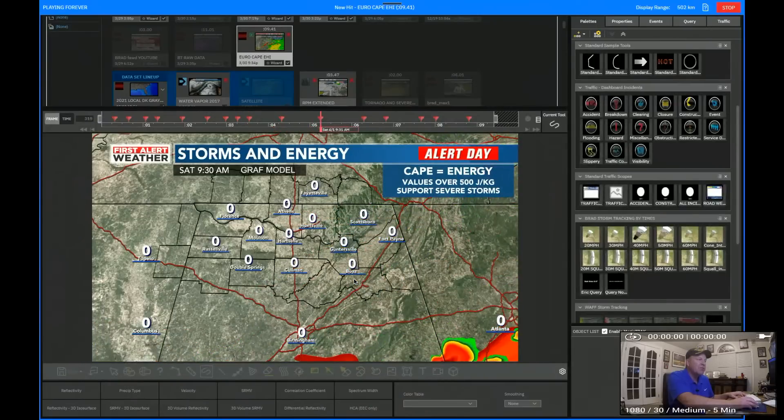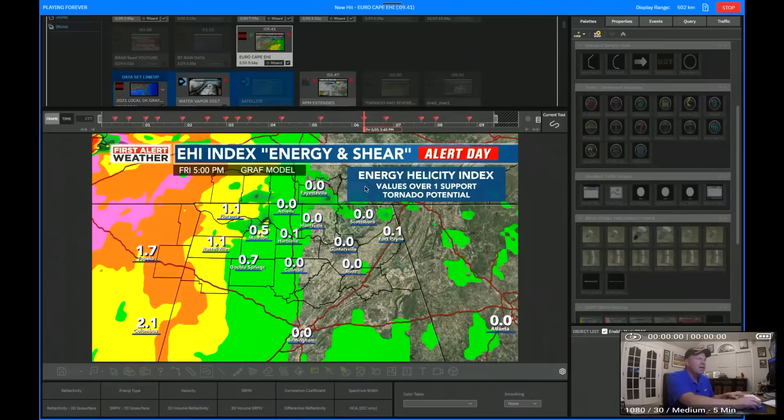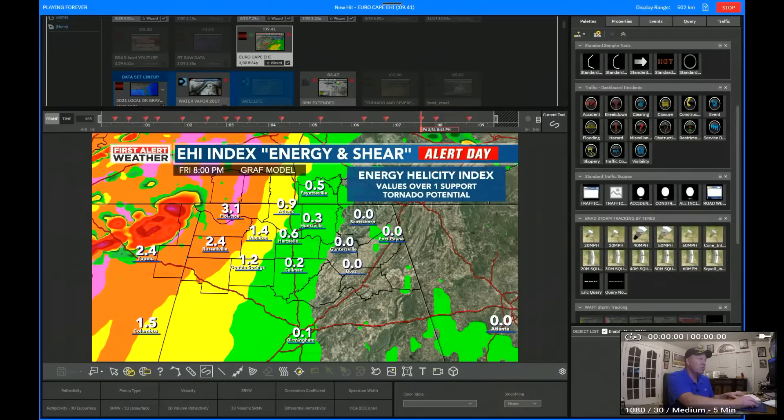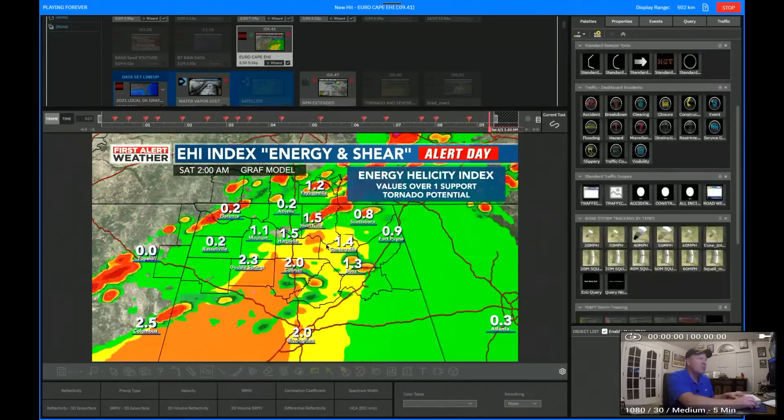Here's another thing I really like to look at — this is called the Energy Helicity Index (EHI). Anything above 1 is supportive of tornadoes. What this product does is take all that instability and overlay it with the amount of wind shear in the algorithm, so it gives you a fairly good example of what the atmosphere is capable of. When you get into the pink, that's about 3 — a pretty supercharged atmosphere. Right here at 8 o'clock, it's got a 2.4 in Tupelo and a 3 in Florence. What I'm plotting here is the GRAF precipitation and the H-triple-R EHI, which gives you this setup.